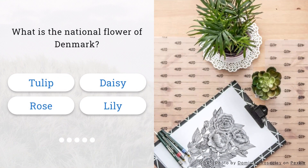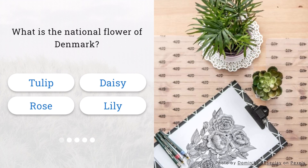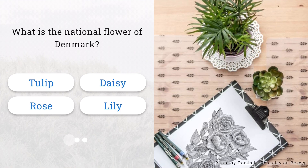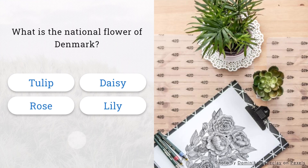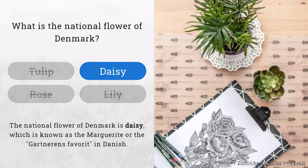What is the national flower of Denmark? Is it the tulip, daisy, rose, or lily? That's correct. The national flower of Denmark is the daisy.